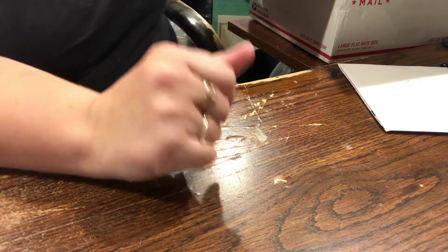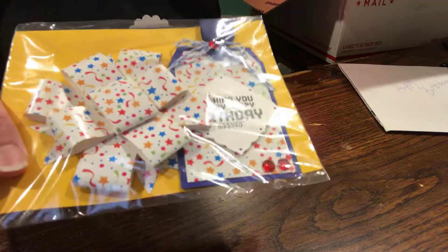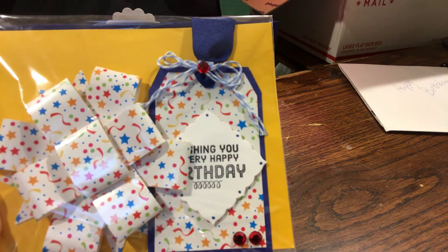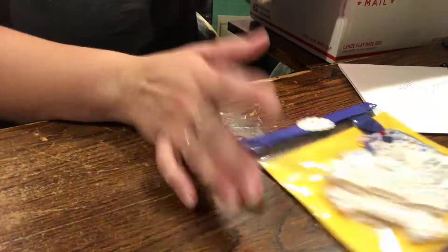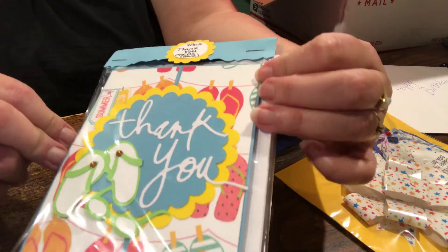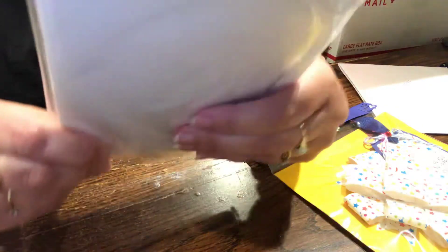She made these for a craft show - or this was an idea for a craft show, I'm not exactly sure - but these were something she was making for craft shows. These are cards and they're blank inside.